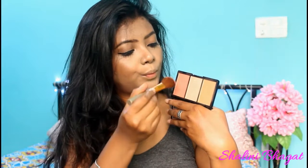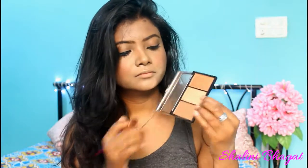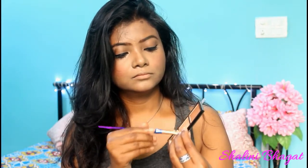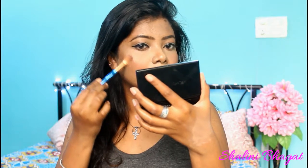Then I'm moving on to my Makeup Revolution Iconic Pro Flush Highlighter Contour Palette. I'm taking the pink shade for blush and placing it on the apples of my cheeks — just a little bit of colour, and it looks totally neutral. Then I'm taking the highlighter shade from the same palette and highlighting everywhere — bridge of my nose, cupid's bow, everywhere. This highlighter is very natural and neutral; it gives a very subtle glow.